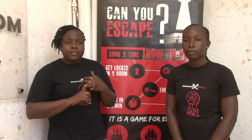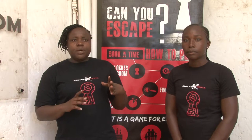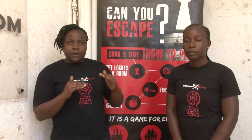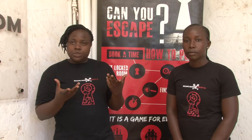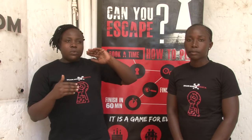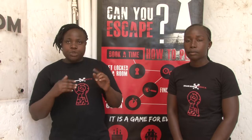We have three rooms running: the submarine, the jailhouse, and the inventor's workshop. The submarine is our easiest room, the jailhouse is the medium room, and the inventor's workshop is the hardest. For the submarine, the best team escaped in 30 minutes. For the jailhouse, the record is 42 minutes having used one clue. The escape rate for the inventor's workshop is 42 minutes and one clue, meaning they used 38 minutes and two clues.